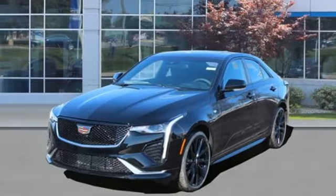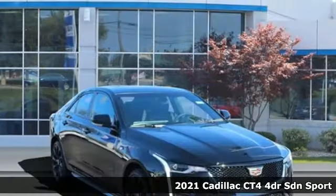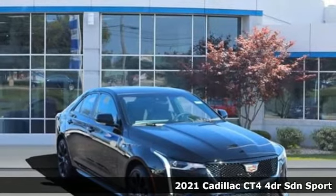Here's a new 2021 Cadillac CT4 — Cadillac, a luxury maverick.